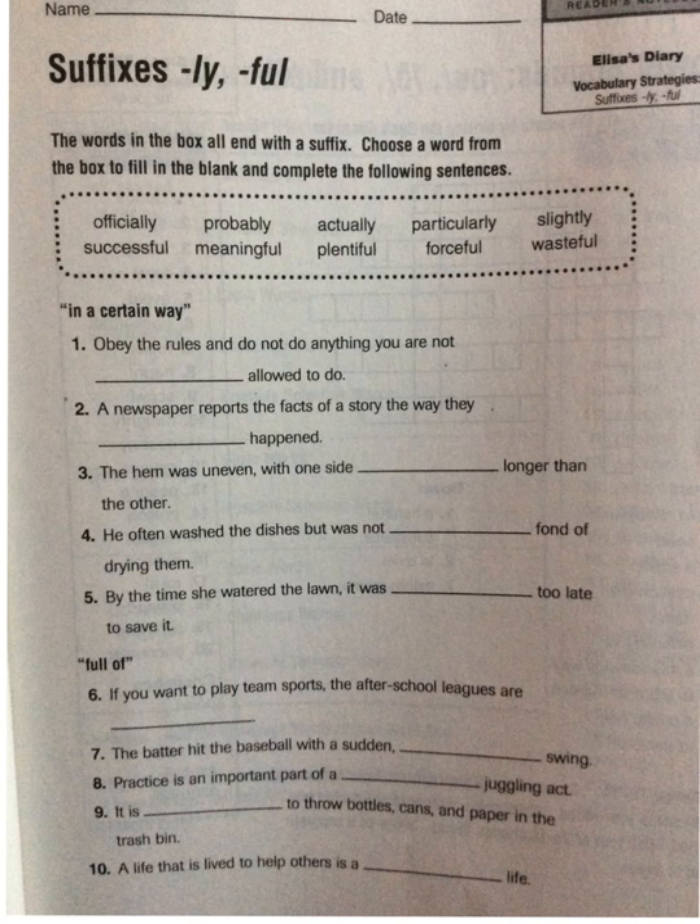Okay class, let's take a look at our grammar lesson for tonight: suffixes ending in -ly and -ful. The words in the box all end with a suffix. Choose a word from the box to fill in the blank and complete the following sentences. Let's take a look at our words. We have officially, probably, actually, particularly, and slightly. As you can see, all of these words have the same -ly suffix added to the end of the word.